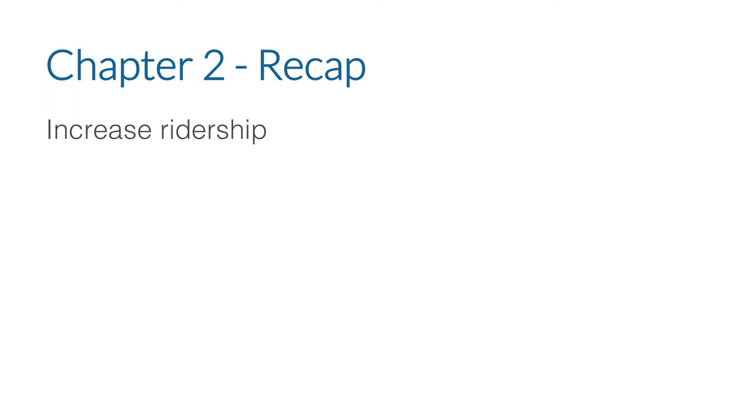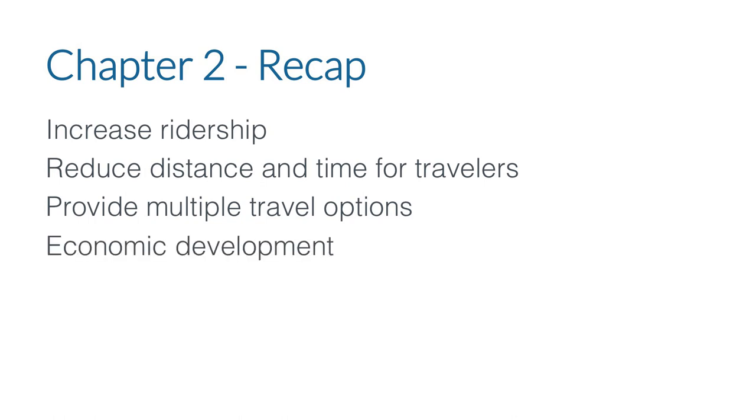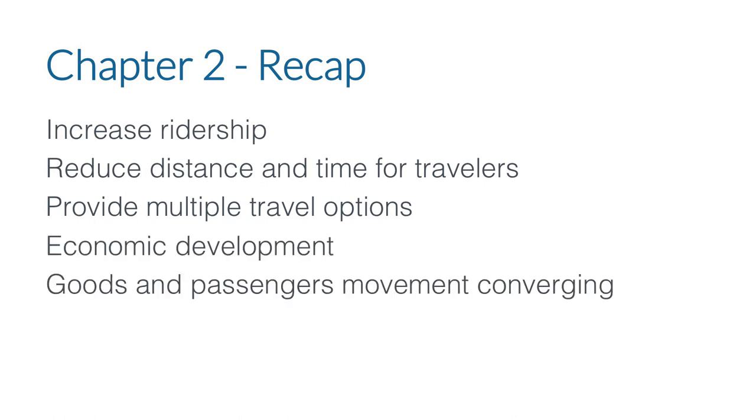Chapter 2 recap: First, first last mile is about increasing ridership through convenience, safety, and accessibility. Second, we'll do that by reducing travel times and making journeys more comfortable and legible. Third, we'll provide multiple options and support economic development. Finally, goods and passenger movement is beginning to converge, so as planners we need to think ahead.